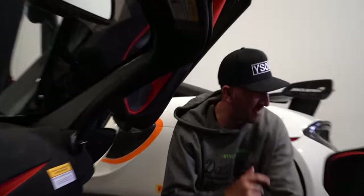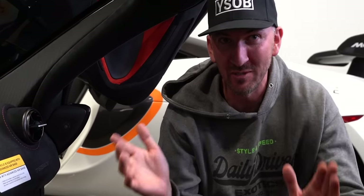You buy this car, I buy that car, go to the track, have competition. I get slicks, you get street tires, you get more power. We'll see who gets the better lap time.